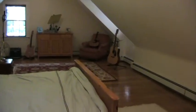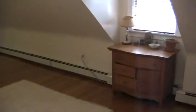This is a view from the other side, and here is a view from the other side.